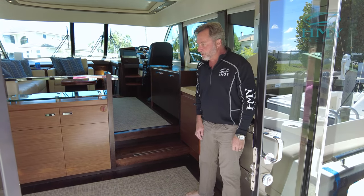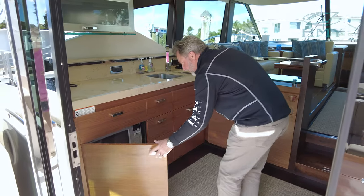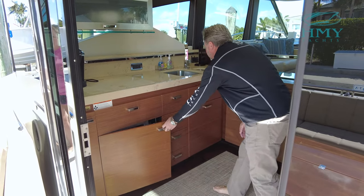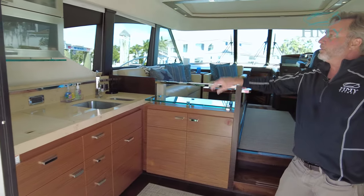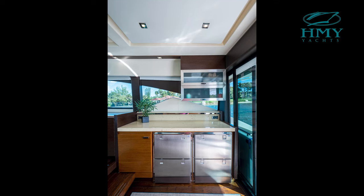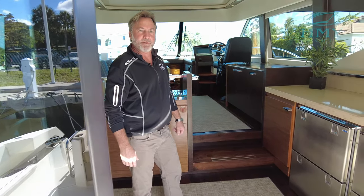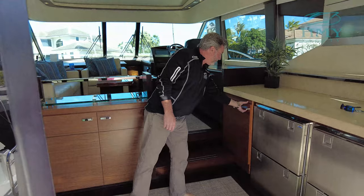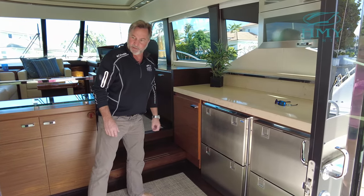We've got wood floors. There's plenty of cabinetry, lots of drawers. We've got a microwave, stainless steel sink, and upper cabinetry. To the starboard side we have more counter space. We've got stainless steel drawer-type refrigeration. In the cabinet here we have a stainless steel ice maker. You have everything you need here at your fingertips.